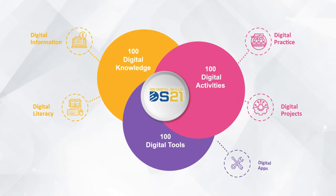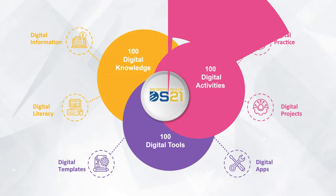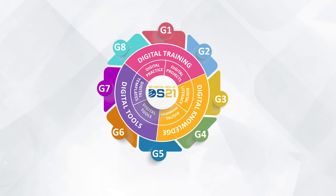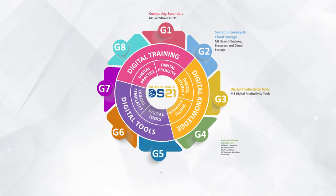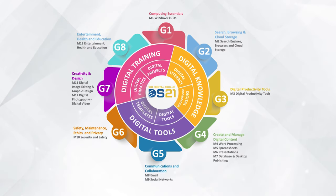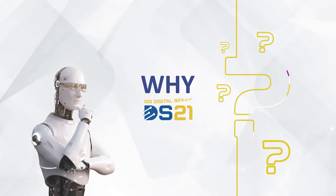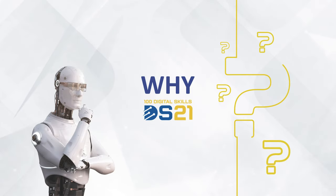DS21 consists of three different combinations of 100 digital skills: 100 digital knowledge items covering digital literacy and digital information; 100 digital activities covering digital practice and digital projects; and 100 digital tools covering digital apps and digital templates. Together these form the complete DS21 framework structure — the most powerful and comprehensive system for digital skills in the world.